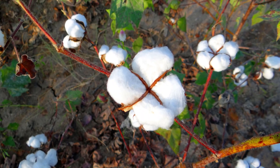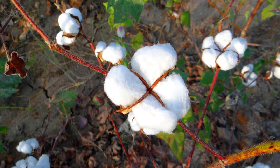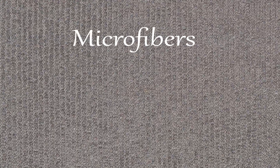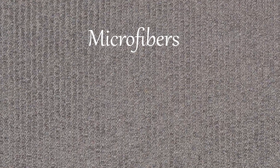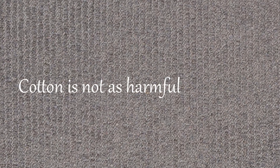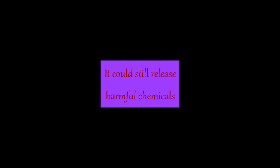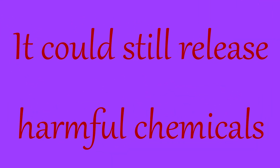Cotton is a natural and absorbent material that is very comfortable to wear. Unlike synthetic materials that release harmful microfibers when they are washed, cotton is not as harmful. But if it has toxic dyes or if it is blended with other synthetic fibers, it could still release harmful chemicals.